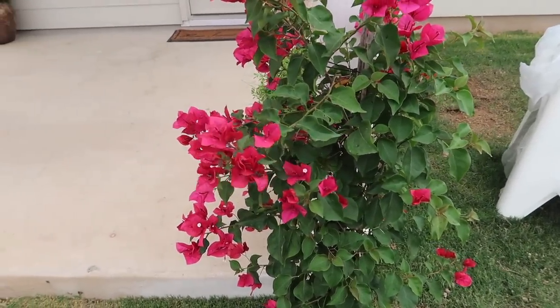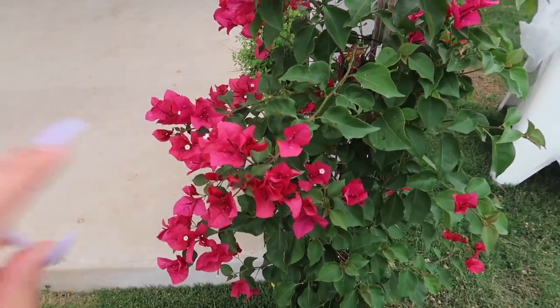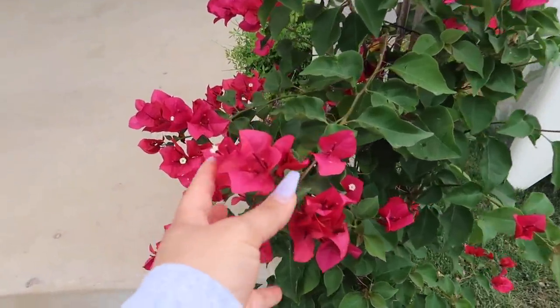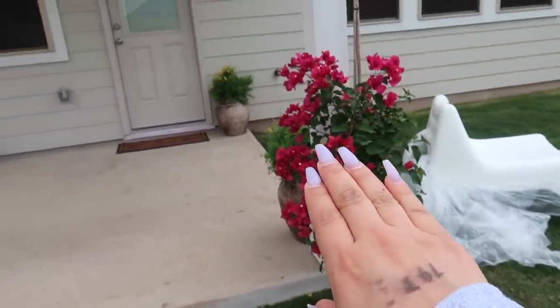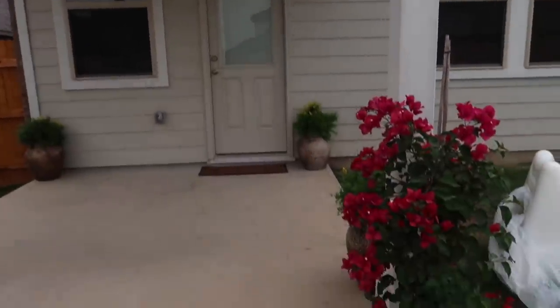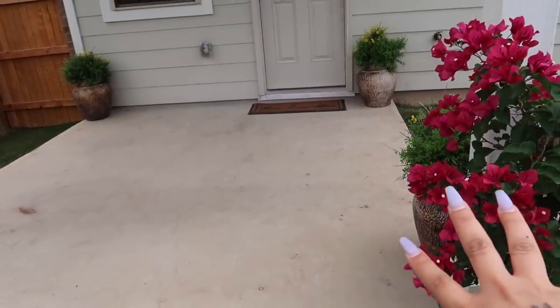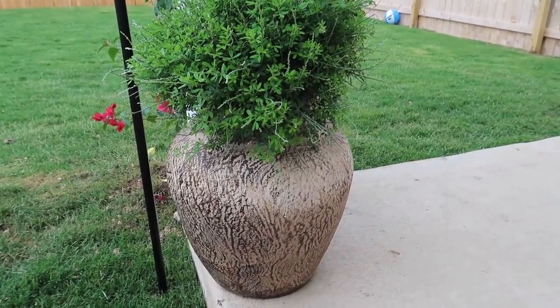These are bougainvilleas — I love these flowers. Ever since I was little and would go with my grandma to Mexico, she would have so many of these. I said the day I have my house, this is the very first plant I'm going to put in. They're a beautiful fuchsia color and I have two of them. They're going to wrap around and close it in, and once I get all the chairs and the table situated, it's going to look super pretty. This is the before.